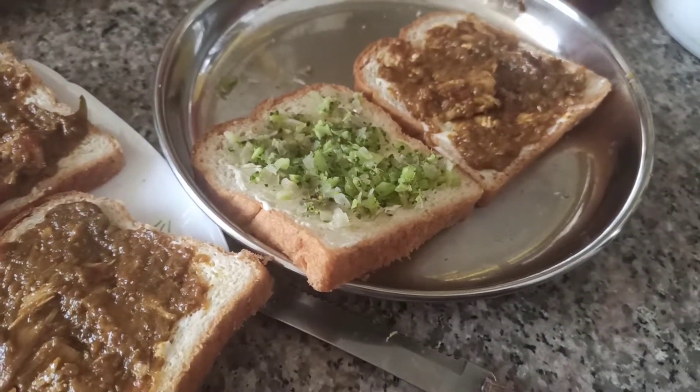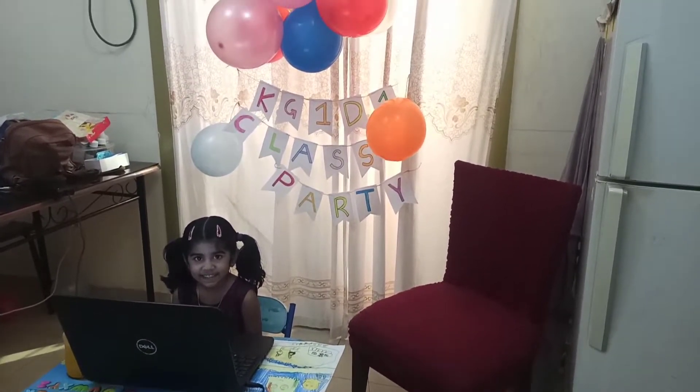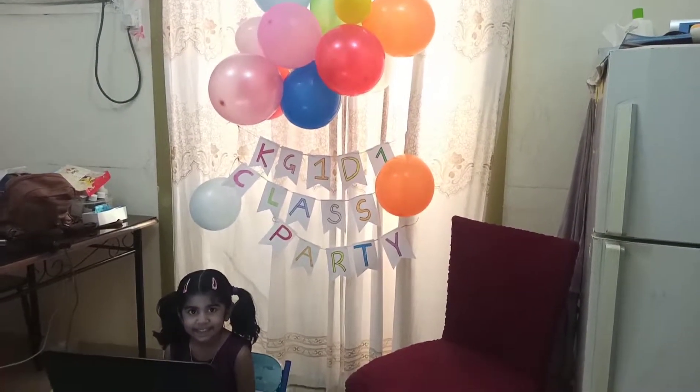I will have a close vacation with the last day of school. I will have a class party at the online class. This is the video. Please like the video and subscribe to the channel. See you in the next video. Bye.